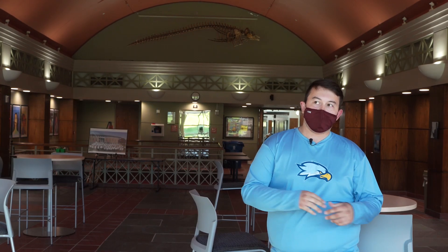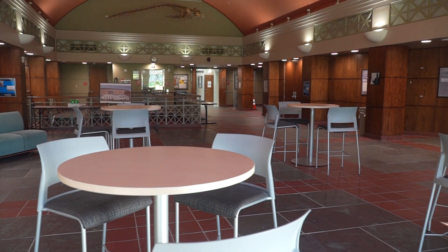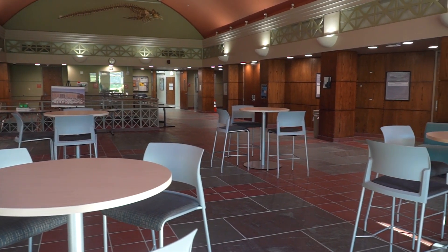Hi everybody, my name is Mike. I'm a senior marine biology student from Cape Cod, Massachusetts, and I'm going to be showing you guys around the marine natural science building today and going over some of the general majors and what we do here in the building, from all of our research to the very old classroom lectures.